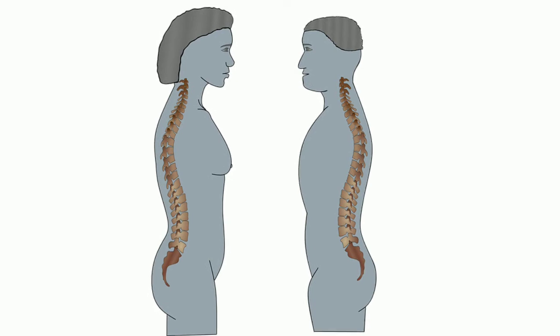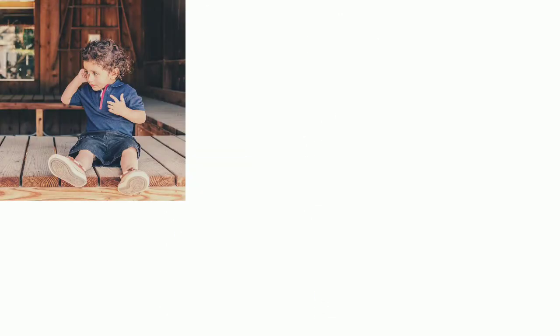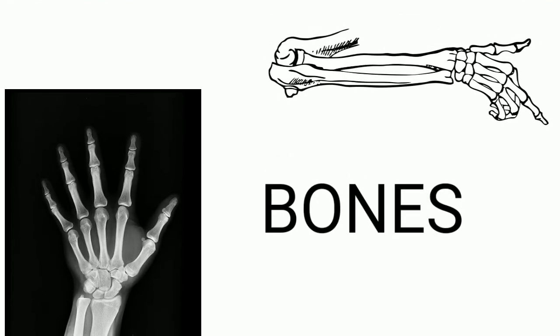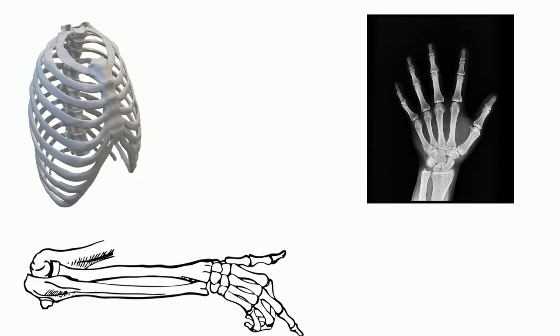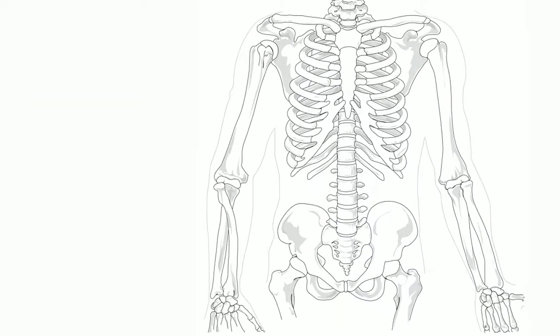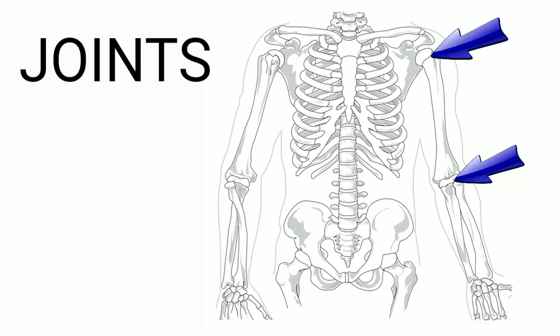Backbone: the backbone connects different parts of your musculoskeletal system. It helps you sit, stand, walk, twist, and bend. The backbone is also called the spine. Bones also protect the internal organs of the body.